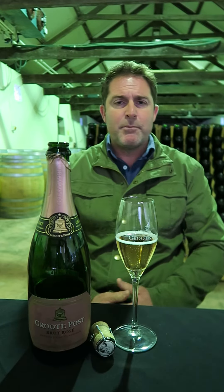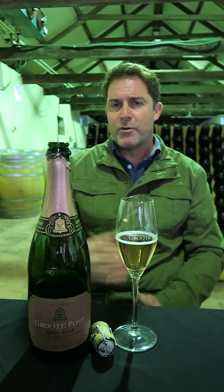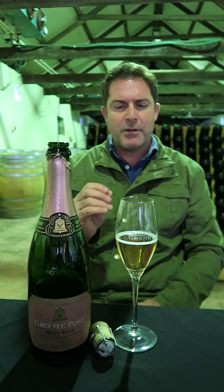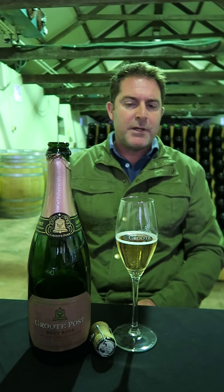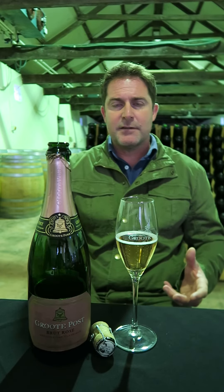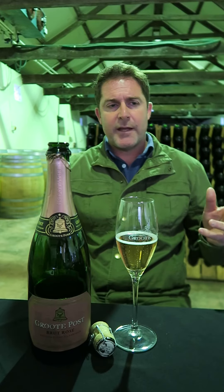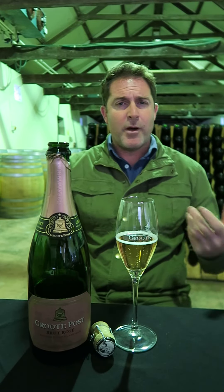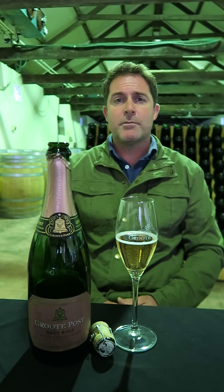Beautiful colour — you can see it's not overly pink, it's got a little bit of a more matured kind of colour with a little bit of pinkiness coming through. But the wine, for me, on the palate is fresh with a nice acid, and the complexity of fruit and that acid combines beautifully to make this wine a really enjoyable MCC.